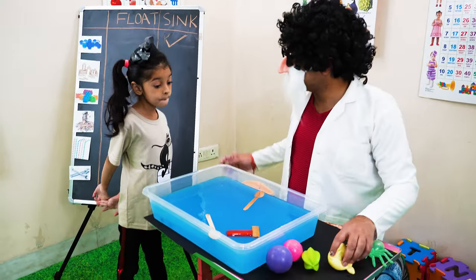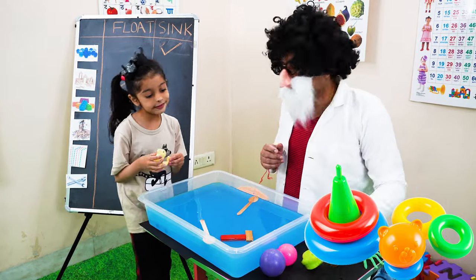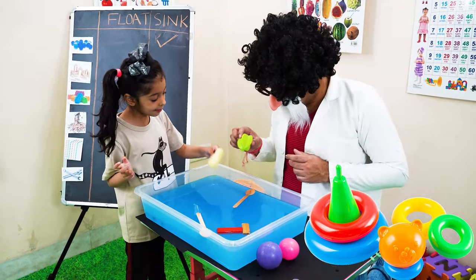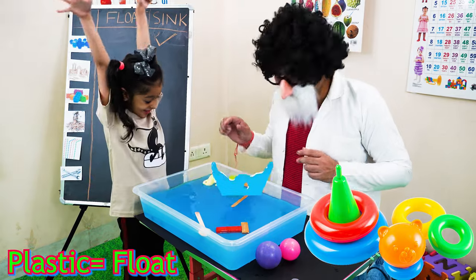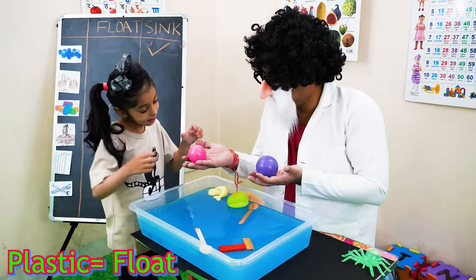It is time for plastic toys. What do you think they will do? I think they are going to float. Let us see. Let us put them in.